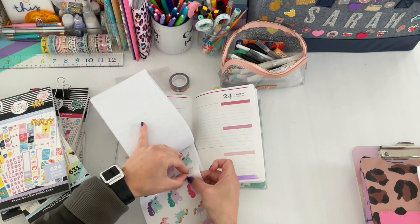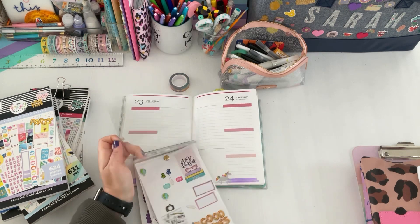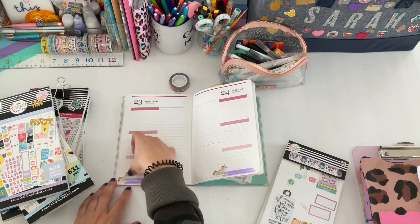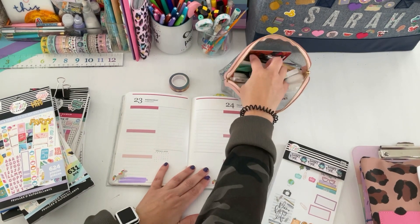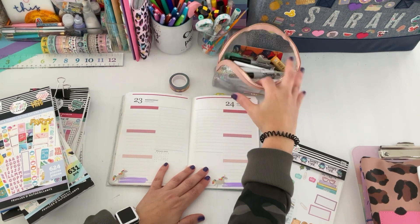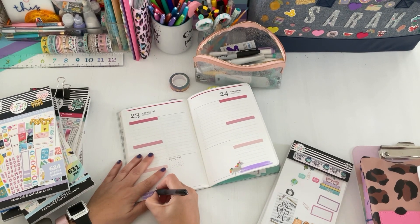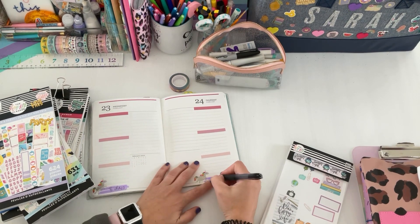I'm going to flip the pages and pull out these cute stickers that say 'awesome' and 'magical' — put those on the little horsies. Then I'm going to take my pen and write out 'eight days' here and 'seven days' here.